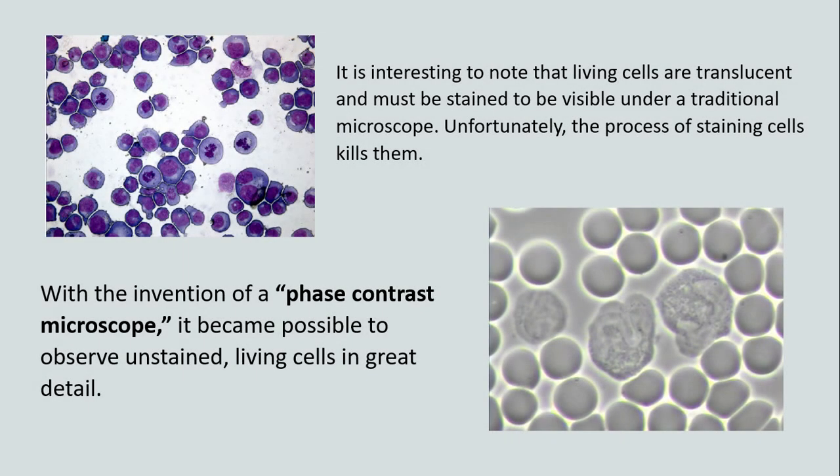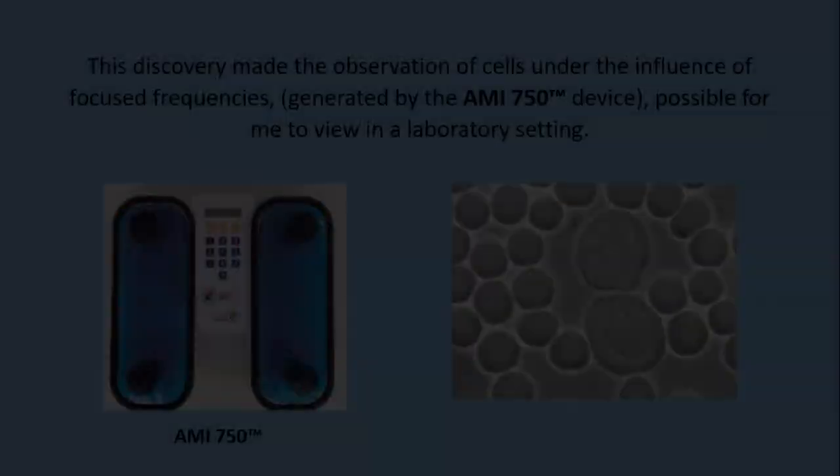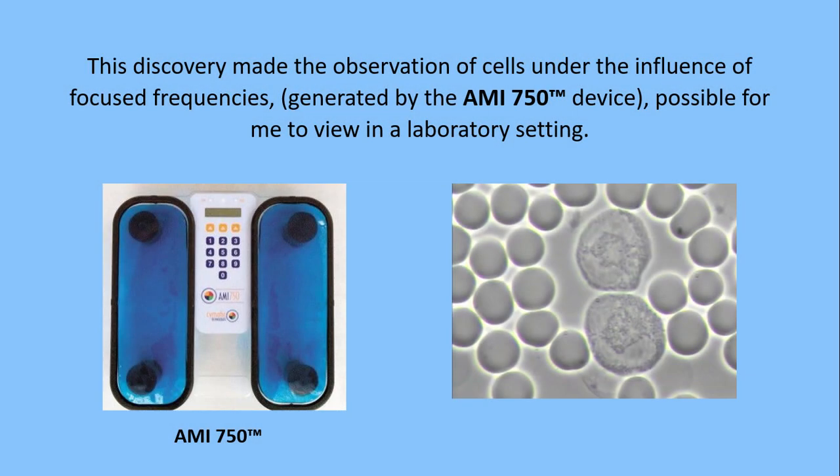It is interesting to note that living cells are translucent and must be stained to be visible under a traditional microscope. Unfortunately, the process of staining cells kills them. With the invention of a phase-contrast microscope, it became possible to observe unstained living cells in great detail. This discovery made the observation of cells under the influence of focused frequencies generated by the AMI-750 device possible for me to view in a laboratory setting.